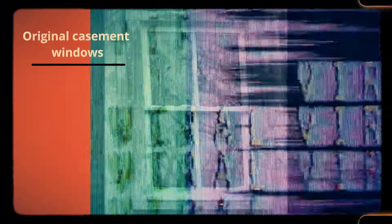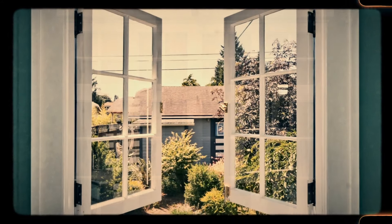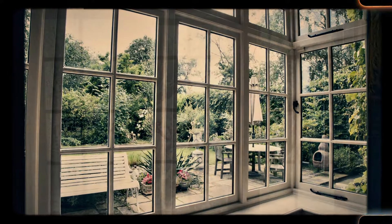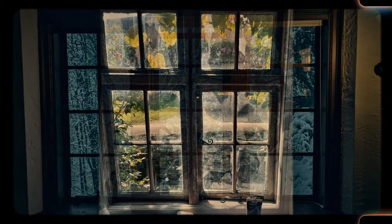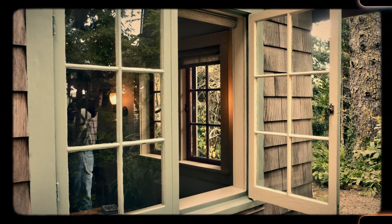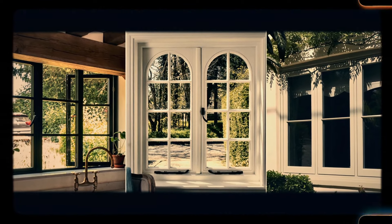Number 42: Original casement windows. Casement windows, which swing outward on hinges, were a common feature in older homes. These windows allowed for better ventilation and were easier to open than the sliding windows commonly used today. The crank mechanism of casement windows has largely been replaced by more modern systems, but in homes that still have them, these windows offer both charm and functionality. Many homeowners appreciate their unique design and the way they frame views of the outdoors.